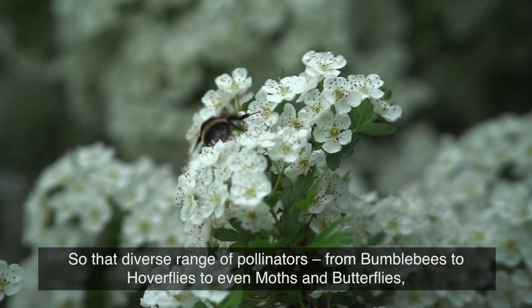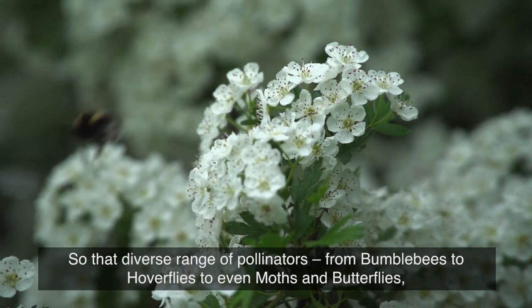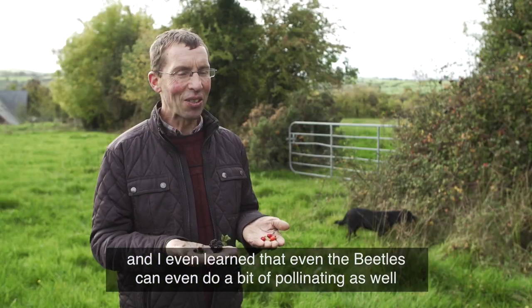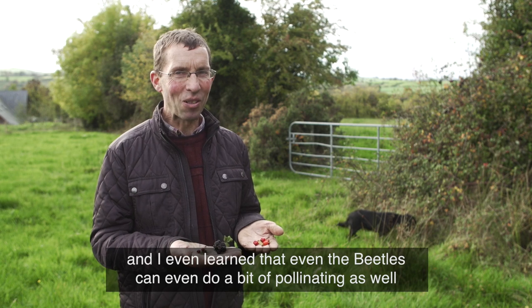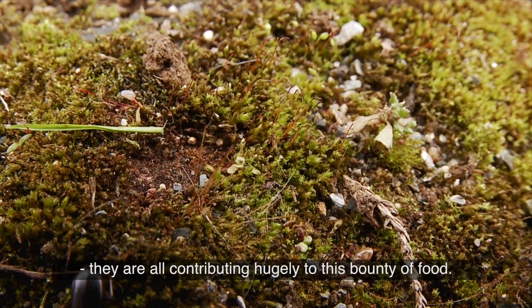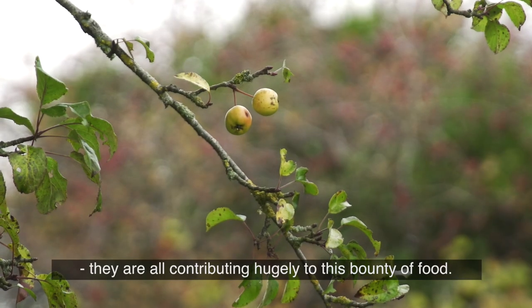So that diverse range of pollinators — from bumblebees to hoverflies to even moths and butterflies — and I even learned that beetles can do a little bit of pollinating as well. So they are all contributing hugely to this bounty of food.